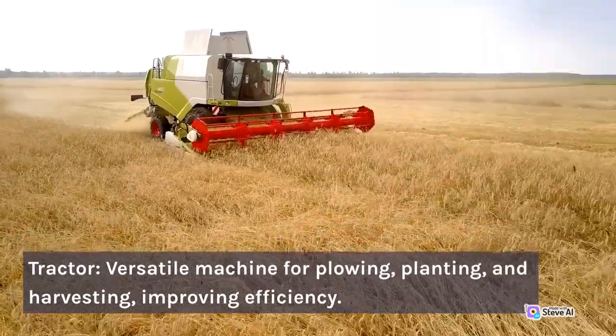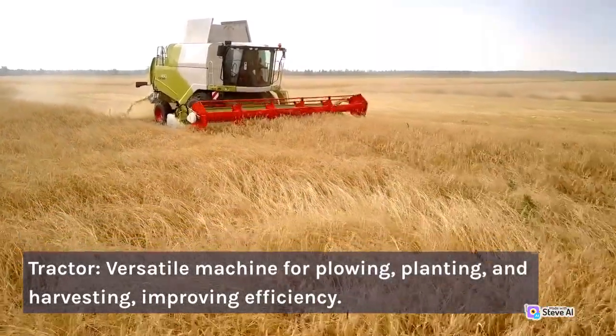Tractor: a versatile machine for plowing, planting, and harvesting, improving efficiency.